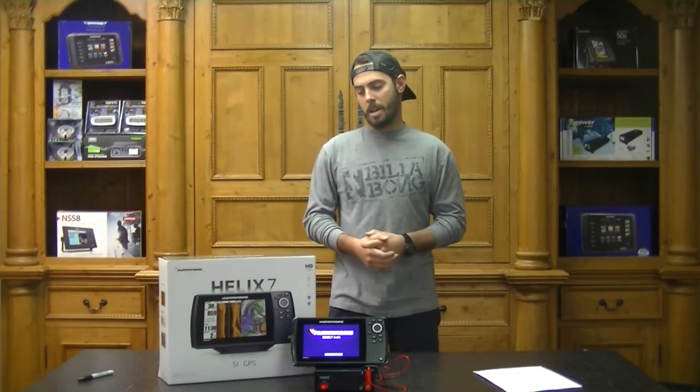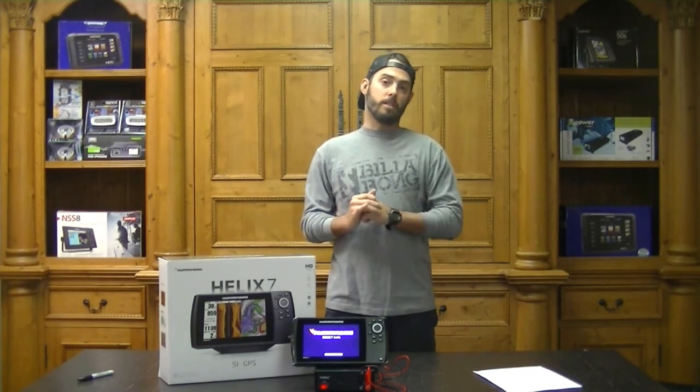Hey guys, FJ here with Northern Marine Electronics, and we've got our first installment of Northern Marine Tech Talk. Today we're going to be talking about the Humminbird Helix 7 SI GPS.